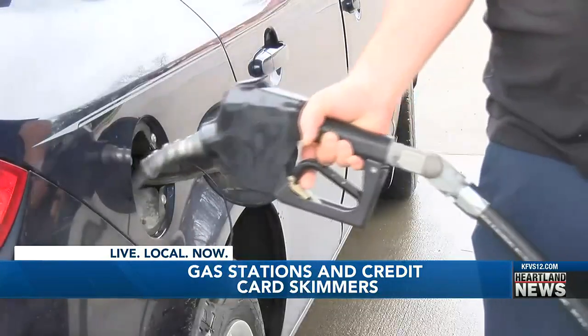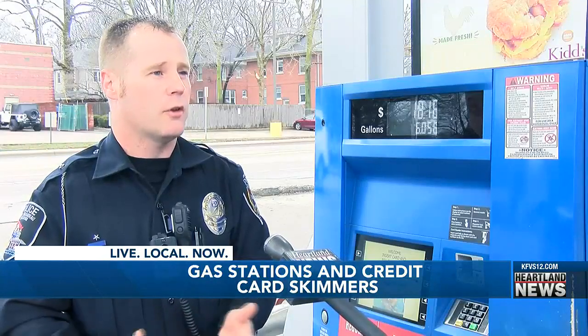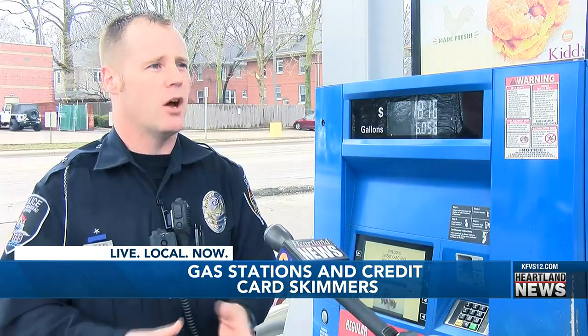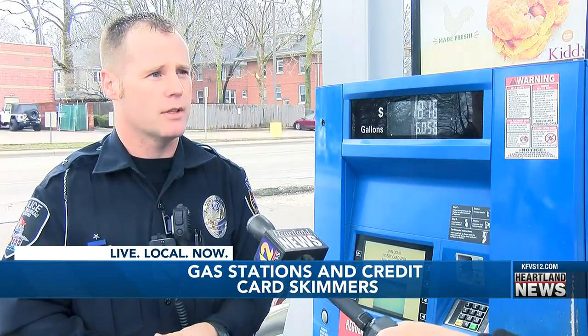He says there are also ways to protect yourself. A lot of banks offer automatic notification — if there is something that's not normal with your card, they'll notify you right away and sometimes even block that transaction.